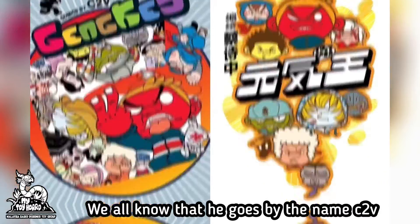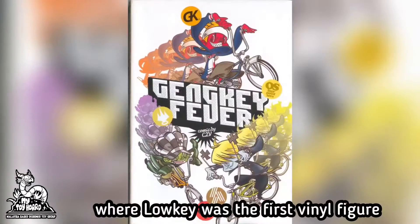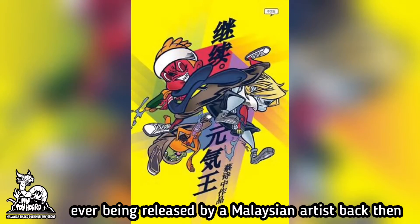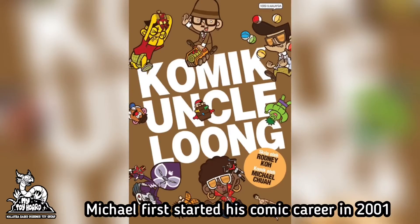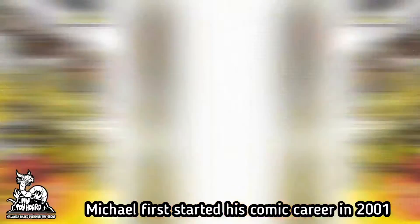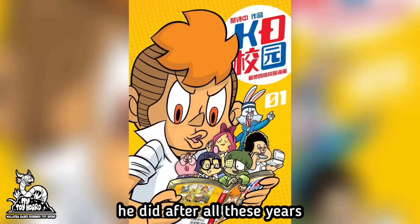We all know that he goes by the name C2V, back in his Genki and Gempak days, where Loki was the first vinyl figure ever released by a Malaysian artist. Not sure why he called himself C2V though. Michael first started his comic career in 2001, and to this day we've sort of lost count on how many comics he has done after all these years.